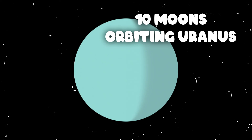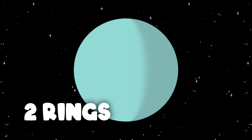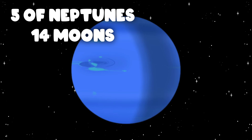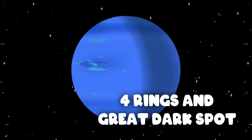Voyager 2 discovered ten moons orbiting Uranus and two new rings around the planet. It also discovered five of Neptune's 14 moons, four rings, and the Great Dark Spot on Neptune.